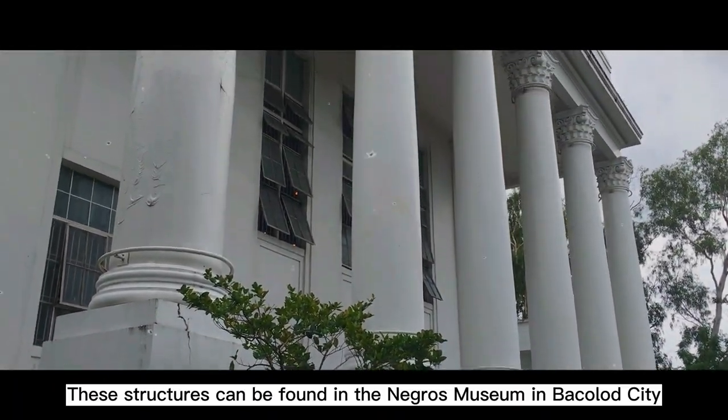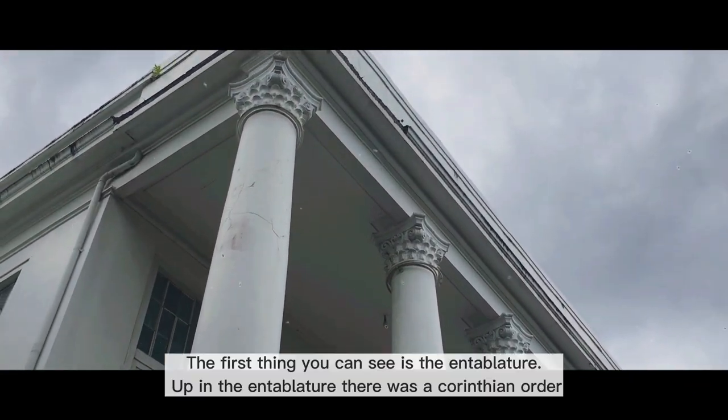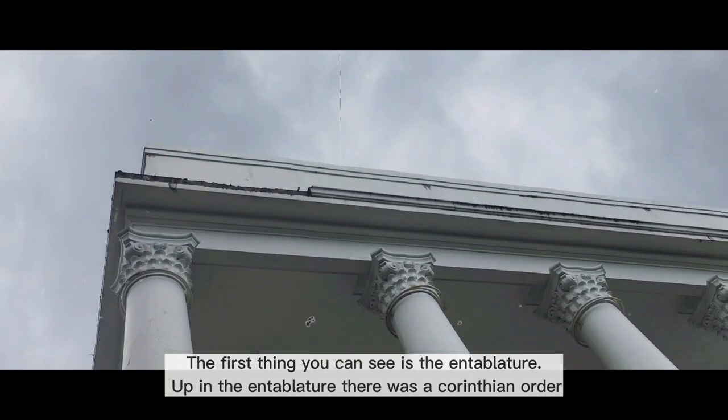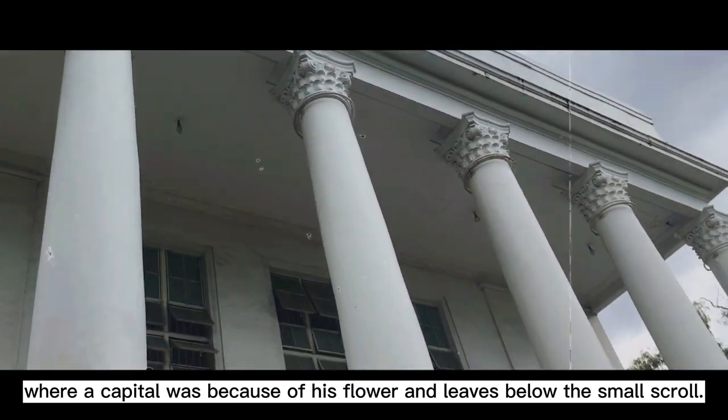These structures can be found in the Negros Museum in Bacolod City. The first thing you can see is the entablature. Up in the entablature, there was a Corinthian order where the capital was seen, decorated with flowers and leaves below the small scroll.